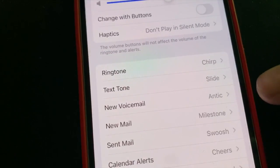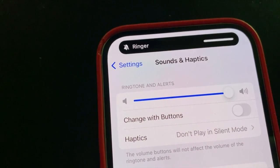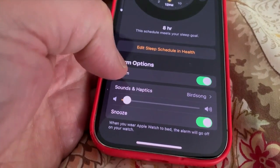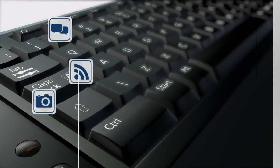Others say turning up the volume under Sounds and Haptics worked for them. It's stated they recently updated to the new operating system, and when they did, the volume was turned down. If you're still having a problem, there are other alarm clock apps in the App Store. You can also rely on another smart assistant like Google or Alexa, or don't do anything, and you've got an excuse if you oversleep. That's What the Tech. I'm Jamie Tucker.